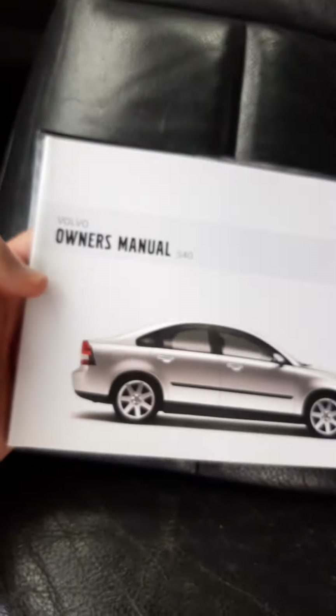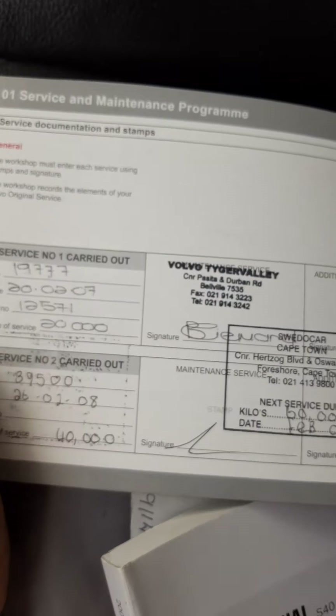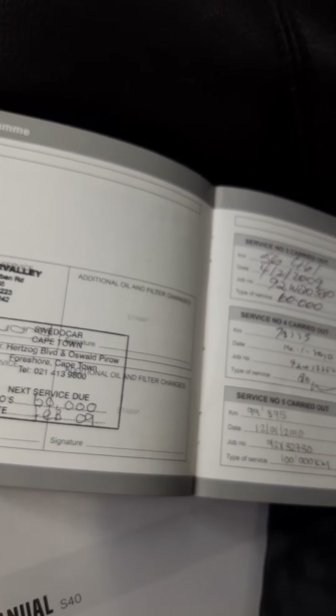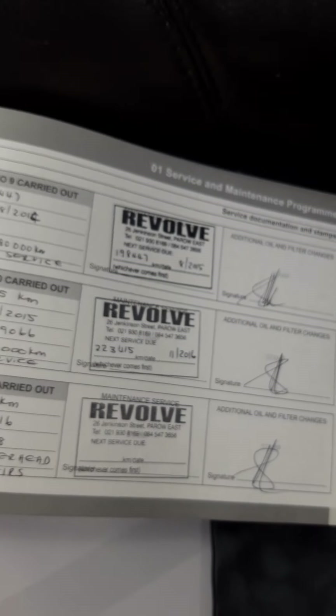All the owner's manuals are here. That is the service book. We start here — look at this stamp: service one done at 19,000 kilometers, then 39,500. All the stamps are here — you can see authentic service history.